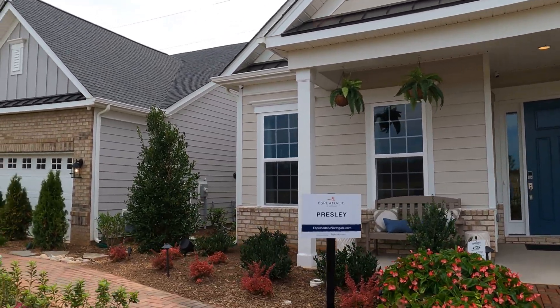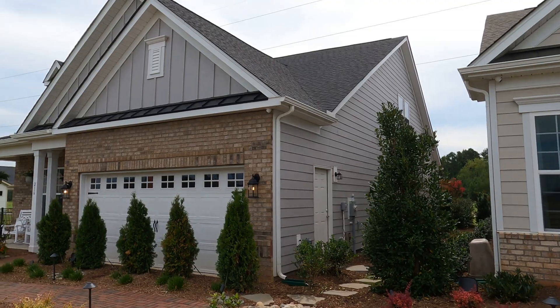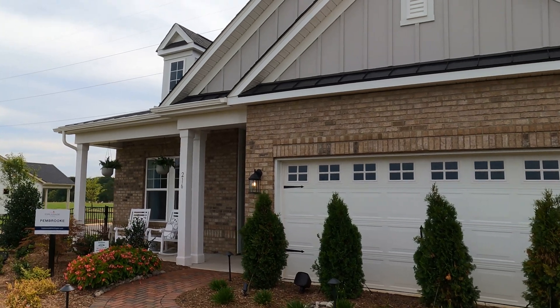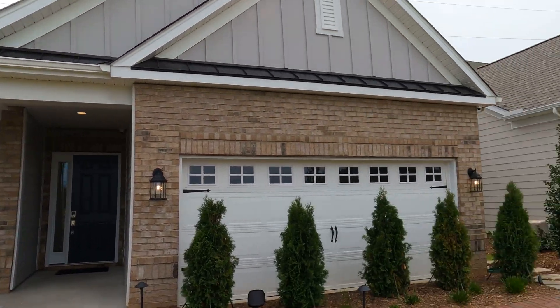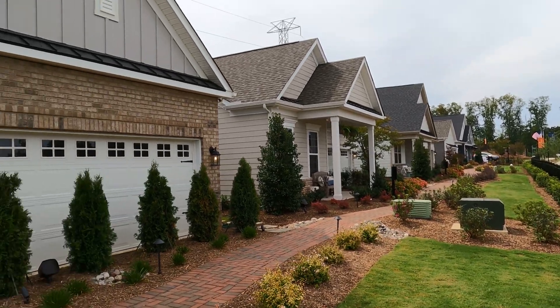If you want to see a floor plan model tour of that one, stick around. And then, of course, the Pembroke. I happen to know that they have, as of two days ago, a Pembroke for sale right now, priced right at $500,000 — because you're going to spend probably $450,000 into the fives on these larger homes. You can also get these with an upstairs. That's what we did with our Presley — we built it with an upstairs.